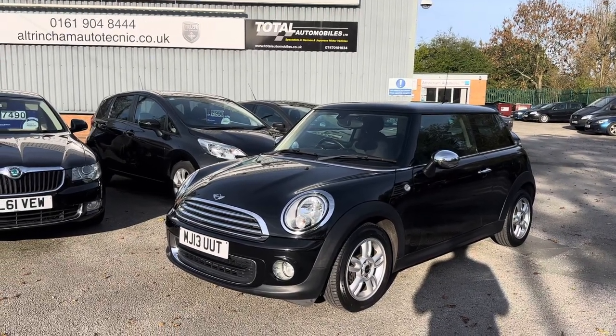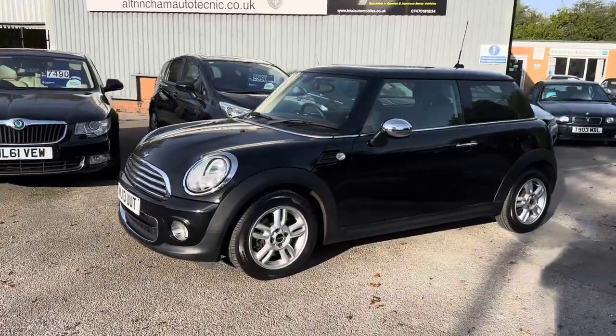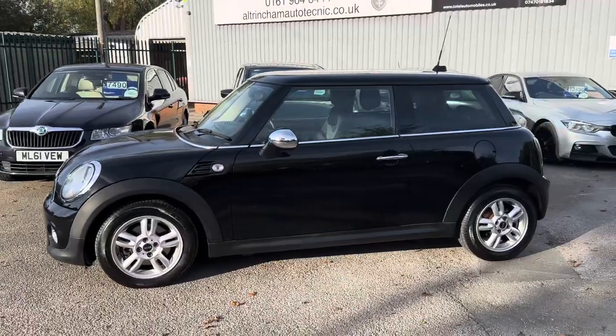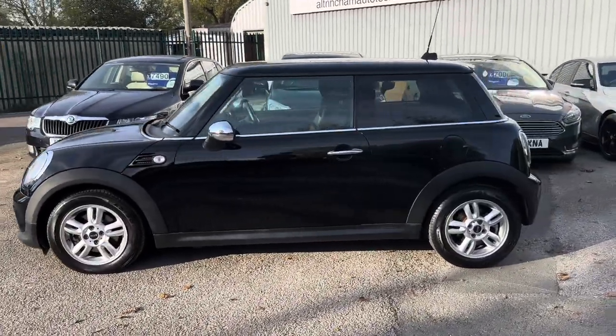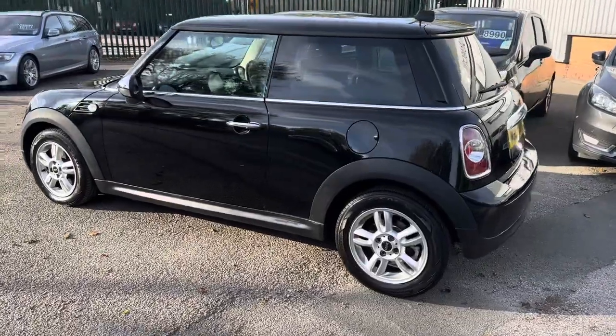Good afternoon, my name is Matthew and this is the latest car on our website, which is www.totalautomobiles.co.uk. You can also find the car on Auto Trader and on YouTube. I just thought I'd do a quick video on this car to show a bit more detail, as pictures really don't do it justice.